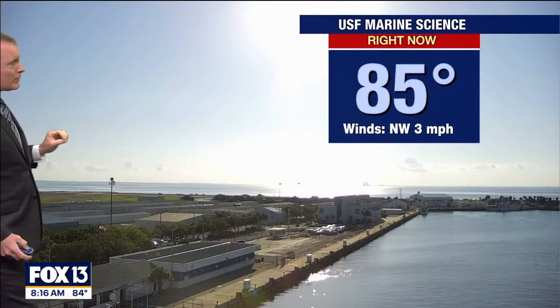We have really been waiting to get some decent rain around here, and this is our week. Now, it may take till the second half of the week, but everybody is going to get some decent rain this week. 82 degrees at our Hudson Beach camera, with a little light west wind — there's that onshore wind.